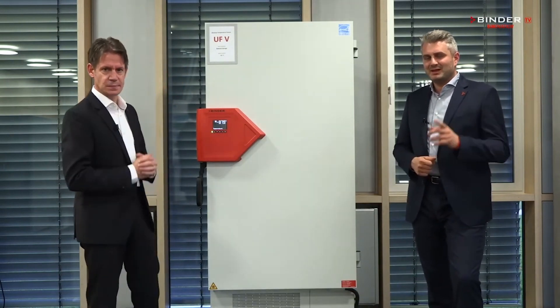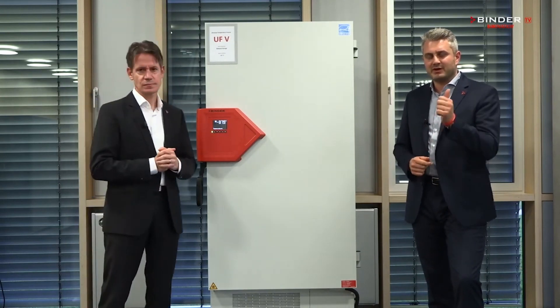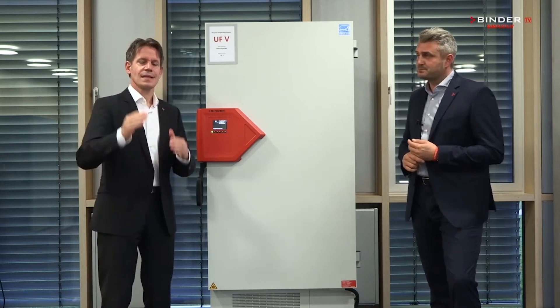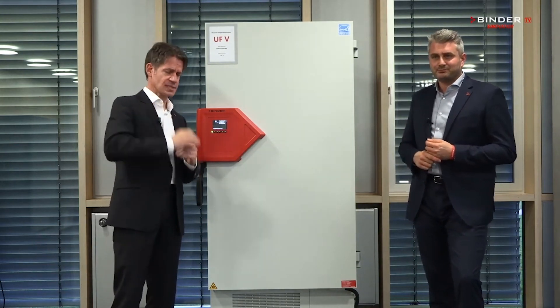Colder is better. It's a perfect storage solution for any types of application in biobanking, pharma, academia, hospitals, and of course, talking about COVID-19 RNA vaccine storage. Let us tell you why our freezer is the perfect solution for our customers.